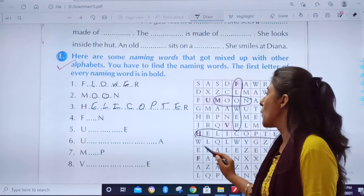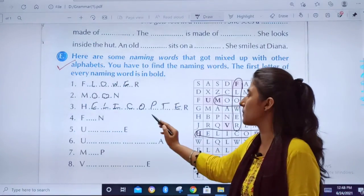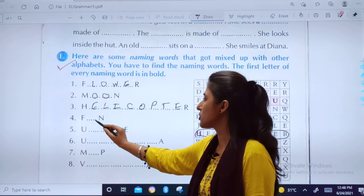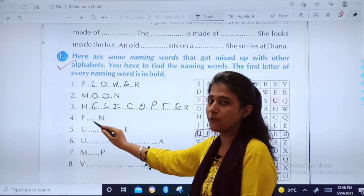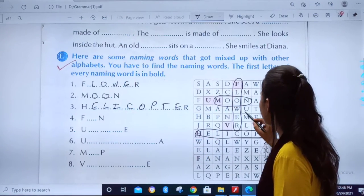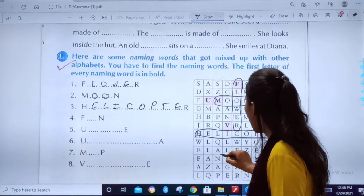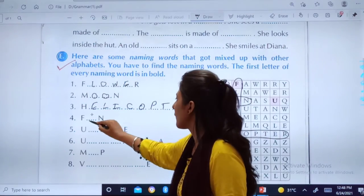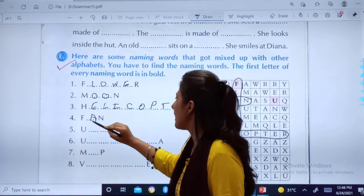Aap game khelte ho na crossword? Vaisi words dhunke blanks mein fill karne hai. Then, fourth is a very small word — starting with F and ending with N. Which is this word? Fan! Very good. F, A, N — Fan.